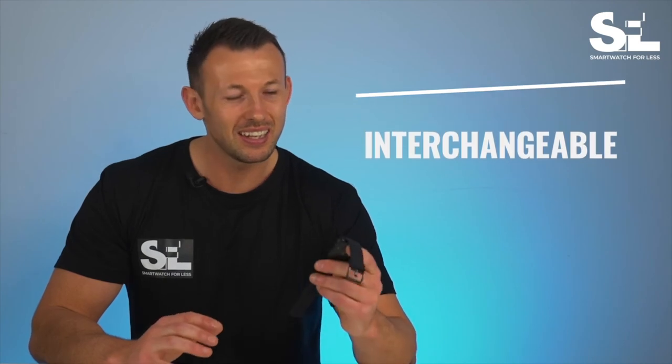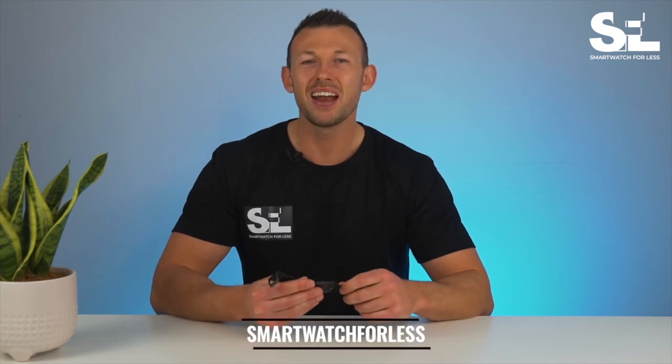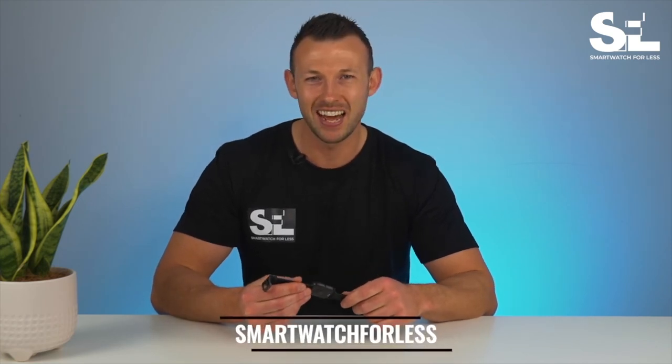Not to mention the interchangeable watch strap, which you can replace with any 20 millimeter strap. If the Colme P8 sounds like a good option for you, head over to SmartWatch4Less now and check out the amazing prices.